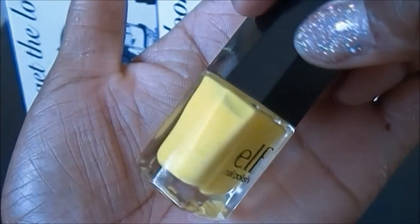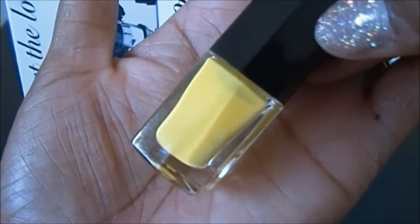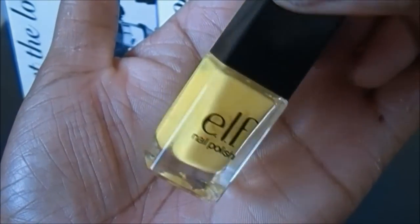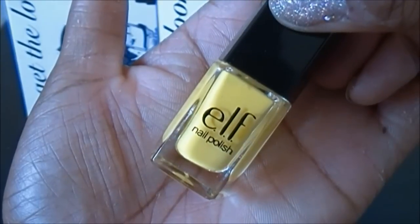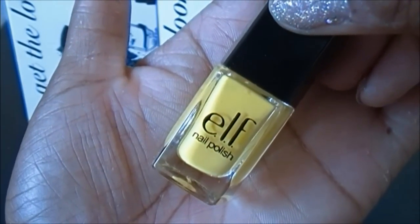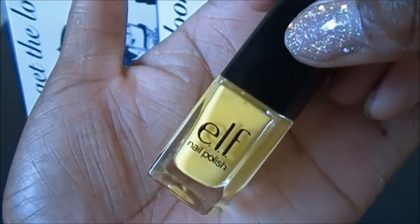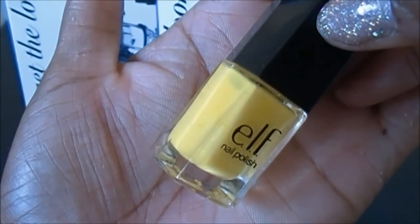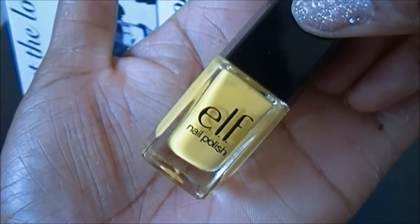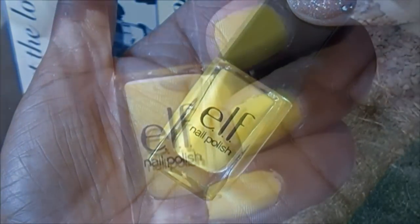Here's the Yellow — a really nice cream finish color with no visible shimmer. The only thing is I was really disappointed because this color is super streaky; you need about two or three coats to even out the streaks. I'm not sure if it's the brush, because I didn't have that problem with the Teal Blue, but this one is super streaky.